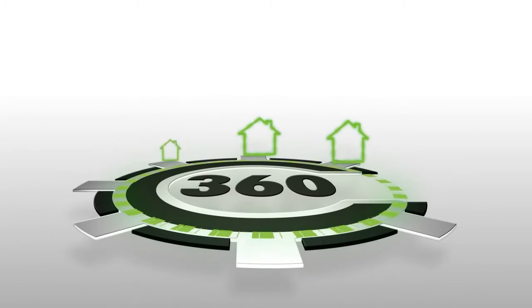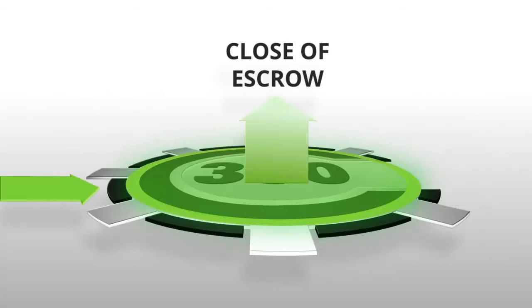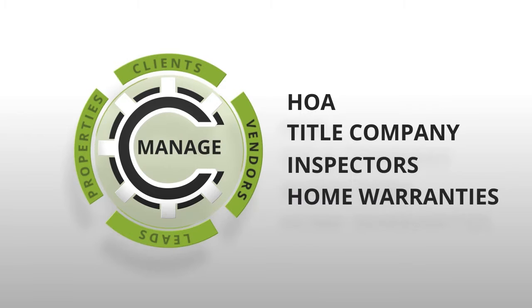Concourse360 allows you to track and automate your entire business by allowing you to manage all transaction types, from point of contact to close of escrow. In one place, you can manage all of your vendors, from HOA to title company, inspectors to home warranties.